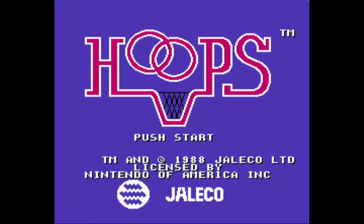Today we're taking a look at Hoops for the Nintendo Entertainment System. Check out this title screen theme — it's not bad. In fact, spoiler alert, it's the best thing about this game.